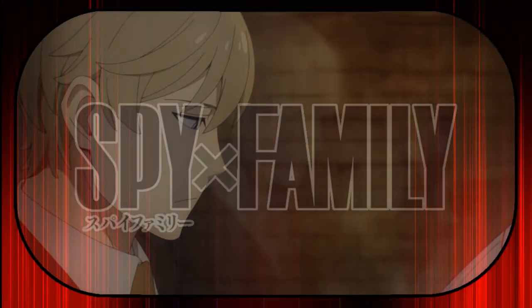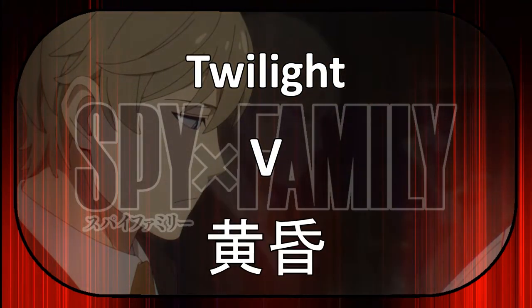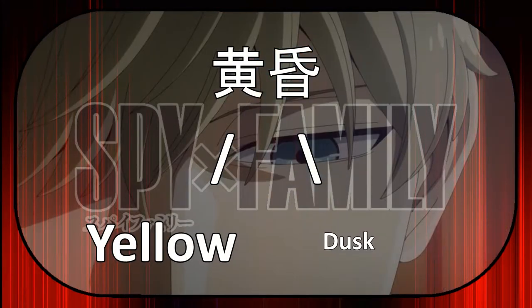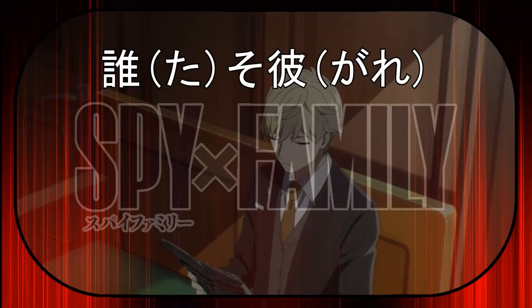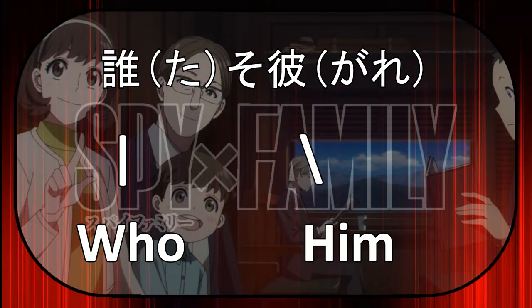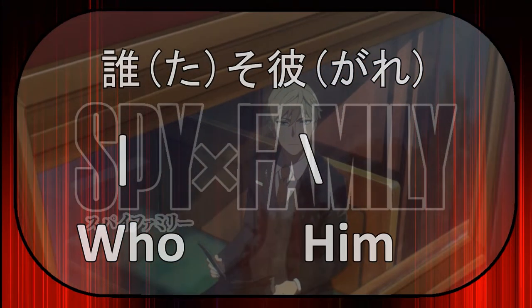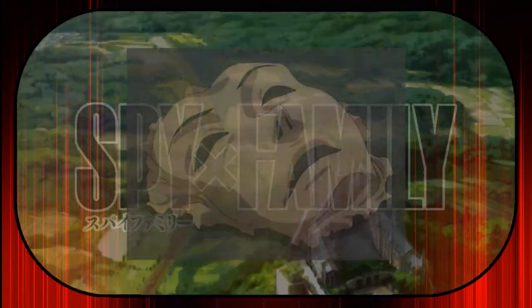In the first episode of the series, when Lloyd is saying his nickname 'Twilight', which is 'Tasogare' in Japanese, it's written with the Japanese characters for 'yellow' and 'dusk'. But in the Japanese subtitle of this scene, it's written in a different way using the characters for 'who' and 'him'. This is an expression used in older times to describe difficulty distinguishing between people, which fits very well because Lloyd uses many different faces to blend in for his mission.